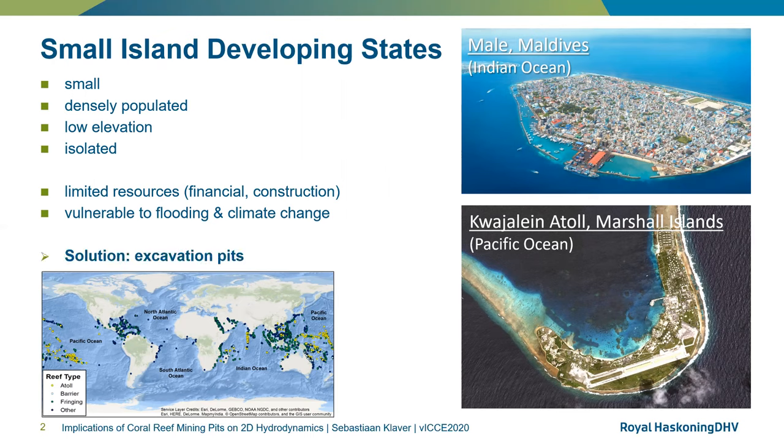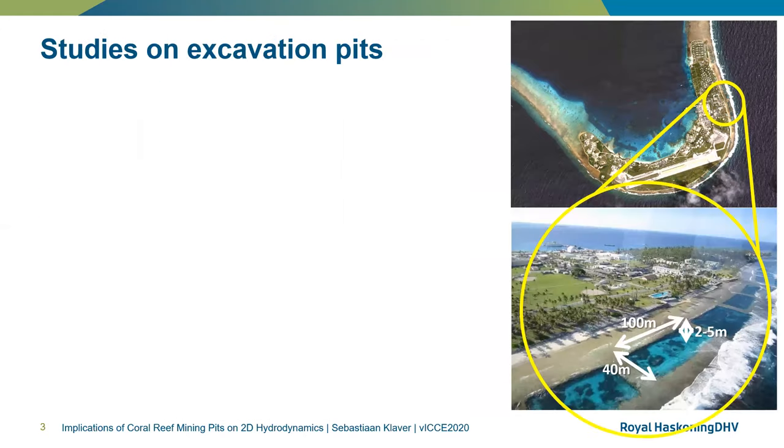One of the solutions to the lack of affordable construction materials is to source granular and rocky materials from excavation pits on the island's reefs. These excavation pits are generally located on the island reef flats, an intertidal area that can be several hundred meters in width. One can imagine that the presence of these excavation pits may have significant impact on the local hydrodynamic processes and potentially lead to more flooding.